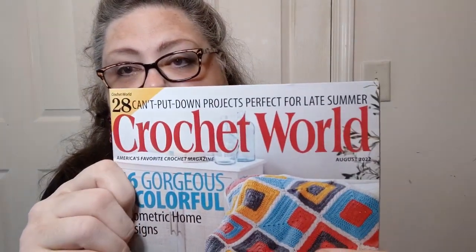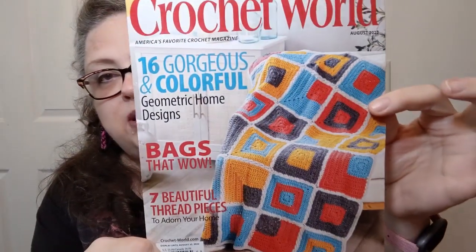Not much fell out today — very thin magazine. On the front we've got 28 can't-put-down projects perfect for late summer, 16 gorgeous and colorful geometric home designs, bags that wow, and seven beautiful thread pieces to adorn your home. This has a display date of August 22nd, 2022. The US list price is $5.99 and in Canada it's $6.99.